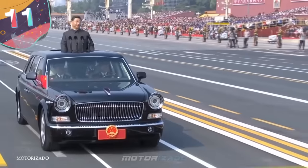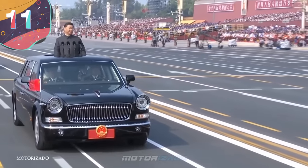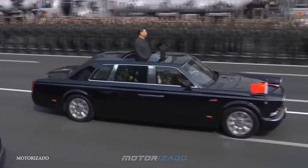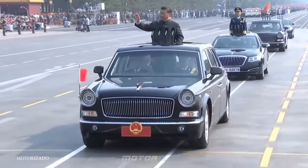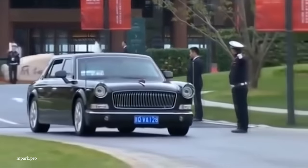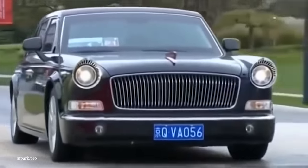Number 11: Xi Jinping's Hongqi L5. China's Xi Jinping's Hongqi L5 is the height of luxury when it comes to Chinese automobiles. In total, there are five in his convoy, adding up to a grand total of about $4 million, making them the most expensive cars in the country. The Hongqi L5 is powered by a 4-liter twin-turbo V8 engine, producing 380 horsepower with an 8-speed automatic.